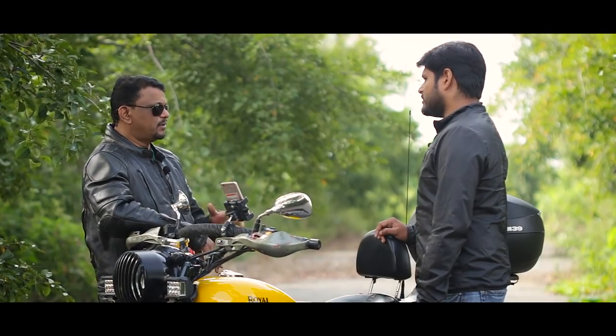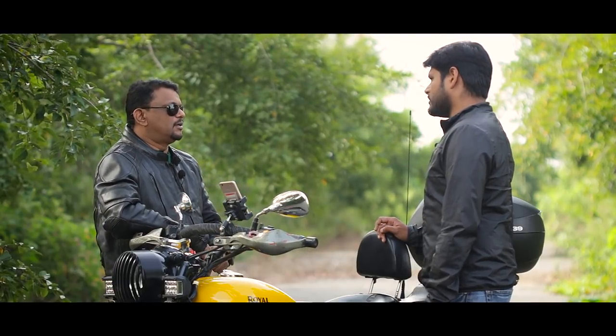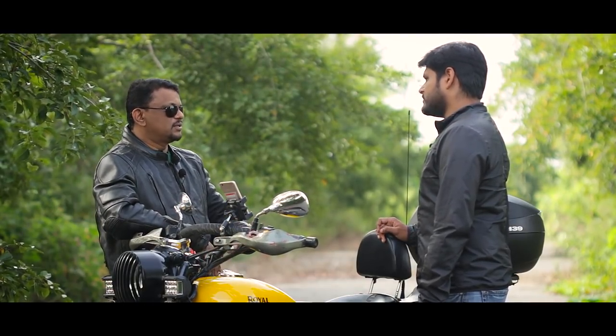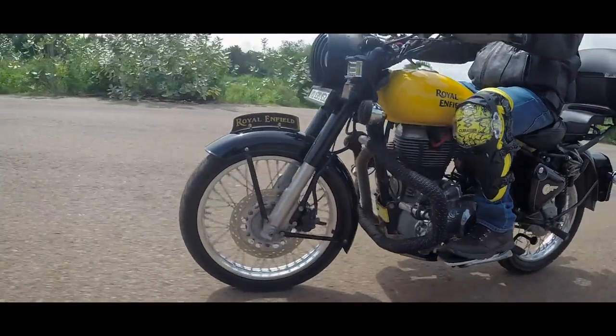I think a tubeless tyre with a tube and puncture sealant is the best combination available. A lot of people go with alloy wheels, but the problem with alloy wheels is they can break if you hit a pothole or during off-roading — then it's useless. With spoke wheels you can always repair even if the rim gets a dent and keep using it. The best part of tubeless tyres is the sidewalls are pretty strong so it doesn't go completely flat. Even if you get a puncture, you can still ride at a very slow speed to the next puncture shop.